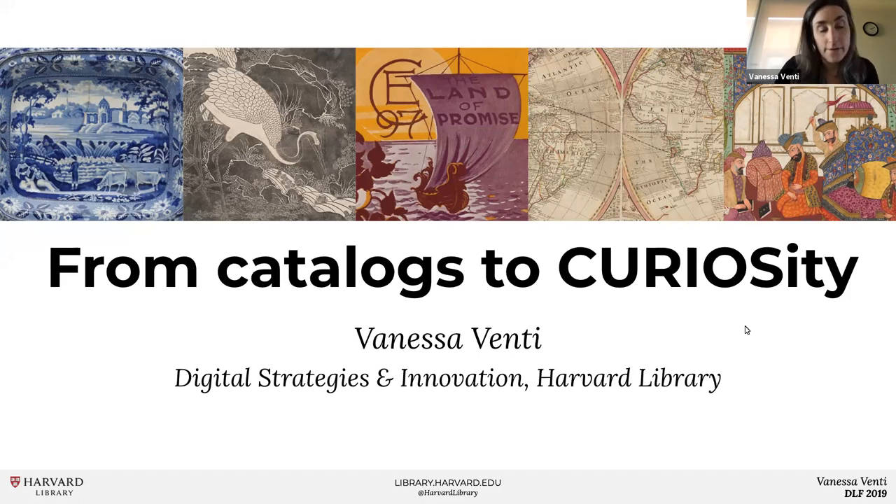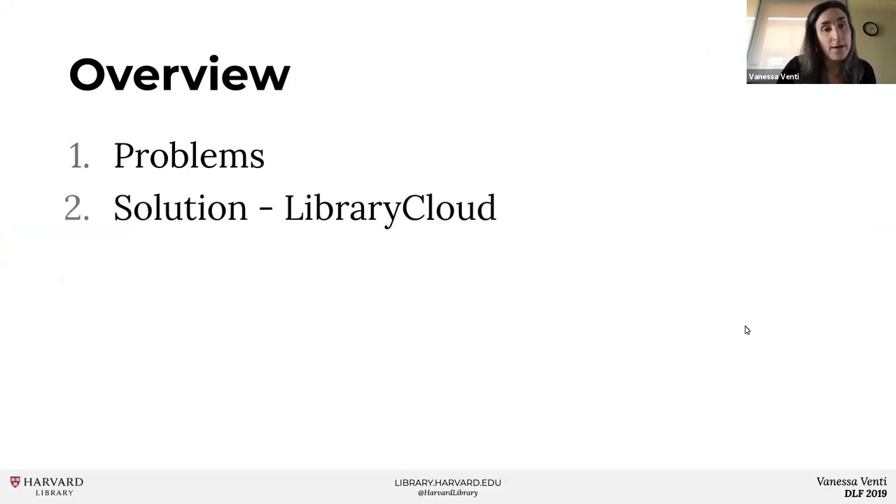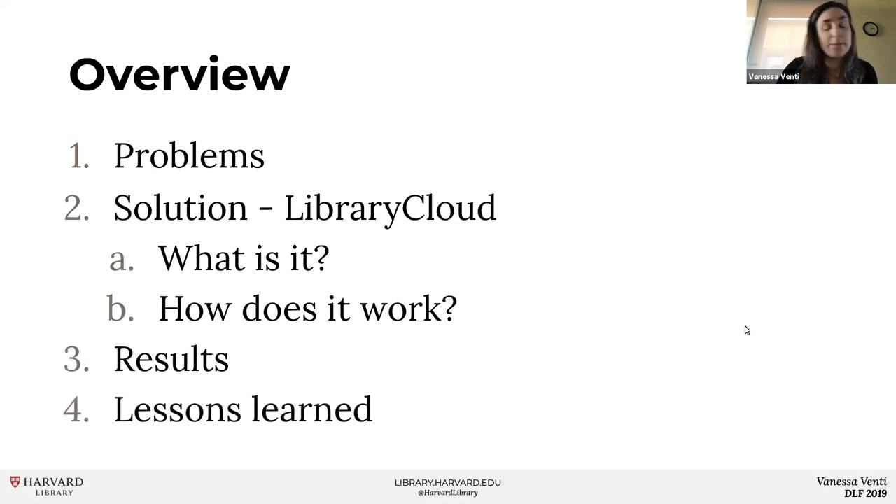Today I'm going to show you how Harvard makes its catalog data available both internally and externally. We have nearly 25 million records from four different cataloging systems, and over the years we've wrangled this data into one place, enabling us to complete several major digitization and digital collection projects. I'll talk about digital collections problems we needed to solve, how we created a new infrastructure with Library Cloud at its core, what Library Cloud is, and how a record gets into Library Cloud, becomes part of a collection, and makes its way to end users. I'll touch on major projects and end with some lessons learned.